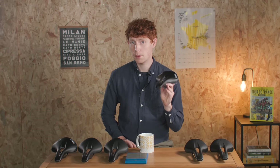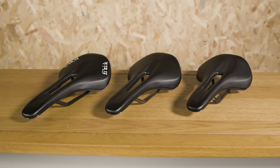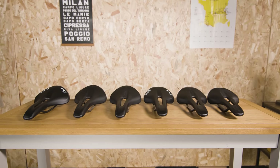You should check out our buyer's guide to saddles — the link is in the card above or in the description, especially if you're thinking about splashing some cash. The R1, R3, and R5 versions are all available in 140 or 150mm widths and are 268mm long, which is actually a little bit shorter than the Alliante saddle.